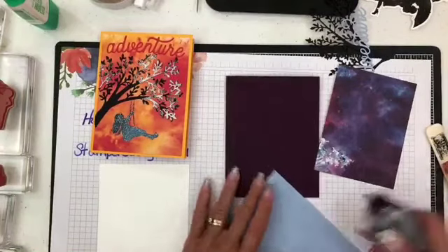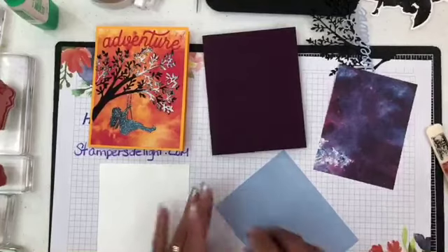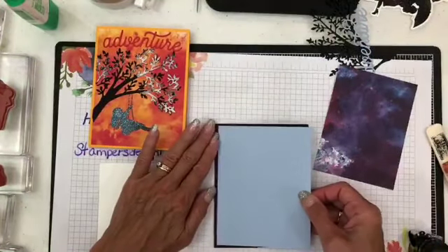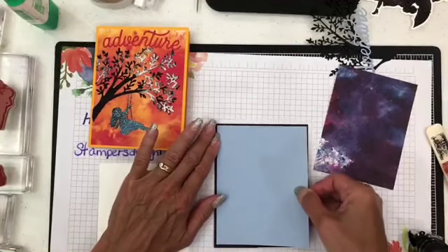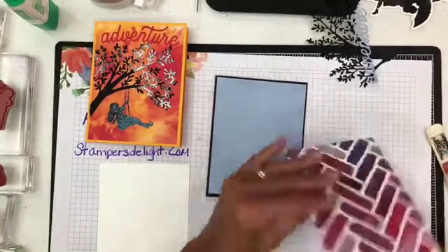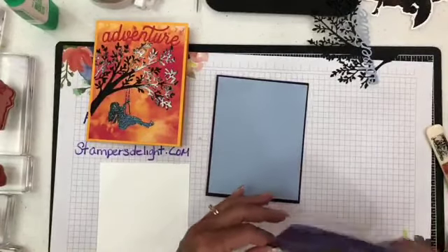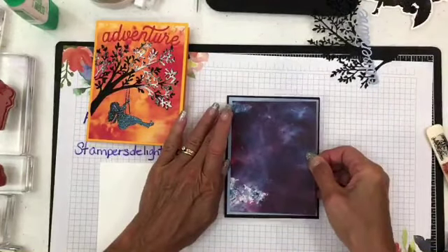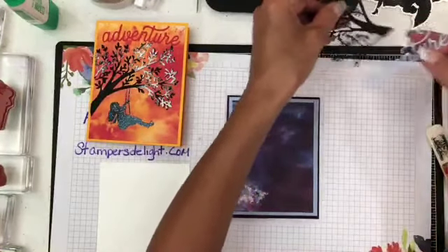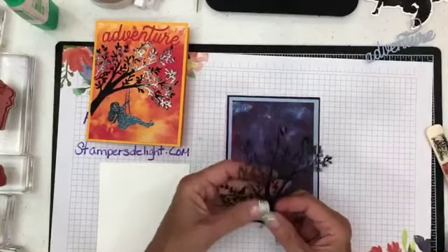Facebook has been kind of strange lately — some people say it freezes, some say it's blurry, others say they don't have a problem. Unfortunately we live in the age of technology. I go ahead and glue that right down, and do the same with this piece. Now I already cut the tree out with the die.